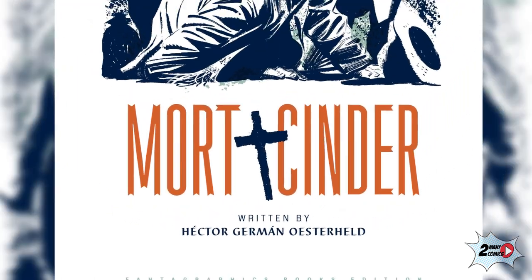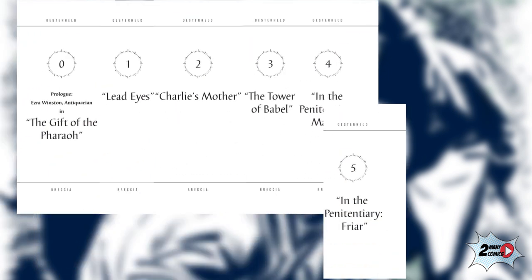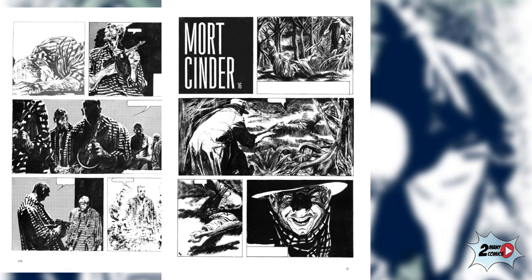For the first time officially translated in English and presented in a single book, Mort Cinder is an episodic comic divided into nine short stories, each of them being a take on its own genre, like suspense, horror, and even science fiction.